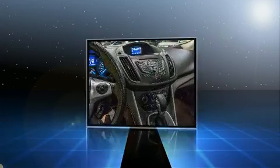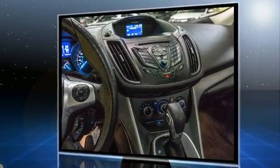Top features include cruise control, a tachometer, a trip computer, heated seats, and power windows.